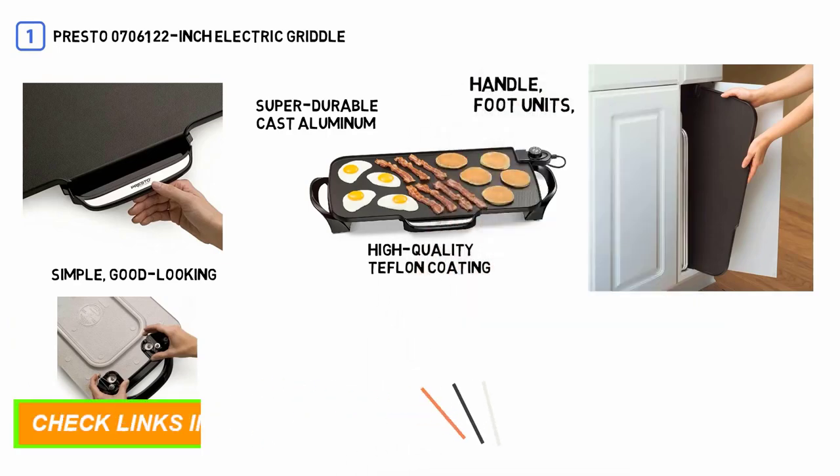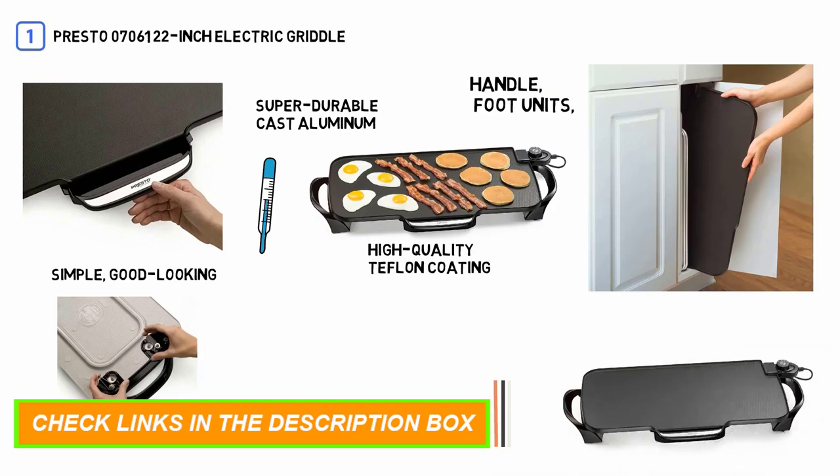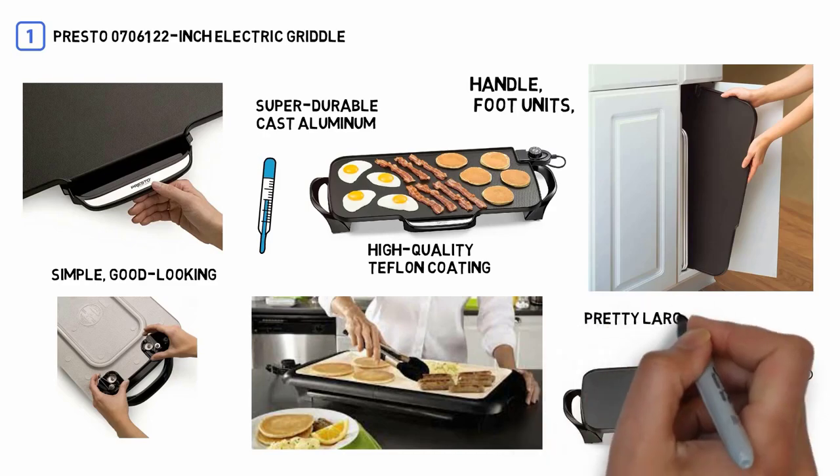When the handle, the foot units, and the temperature controls are removed, you can safely put the plate into the dishwasher. The griddle comes with a pretty large 231-square-inch cooking surface.